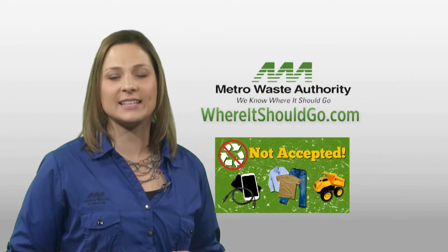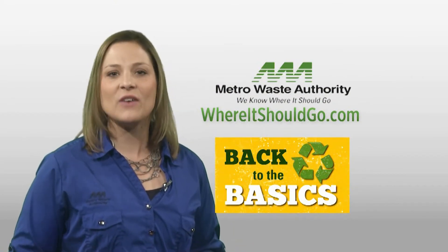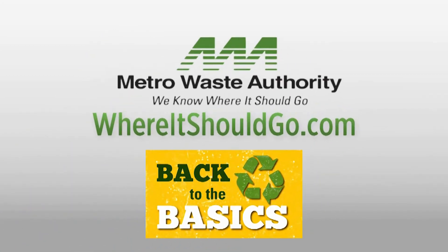We need your help to keep curbside recycling successful and sustainable. Keep it simple — recycle the basics. View a list of other items to keep out of your cart at whereitshouldgo.com.